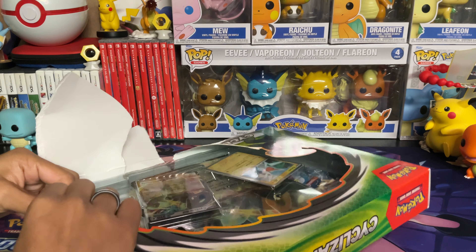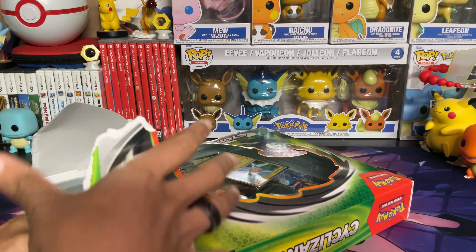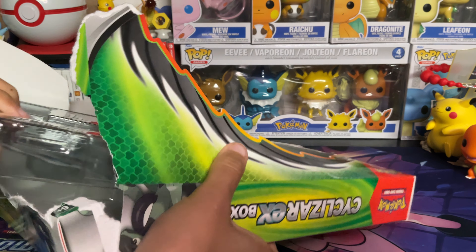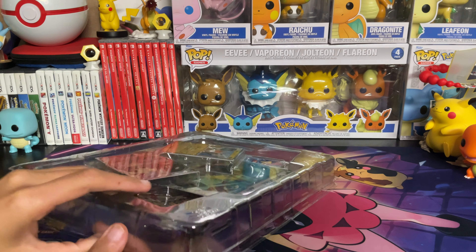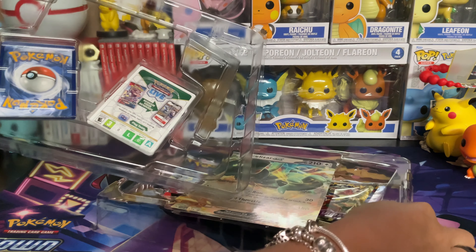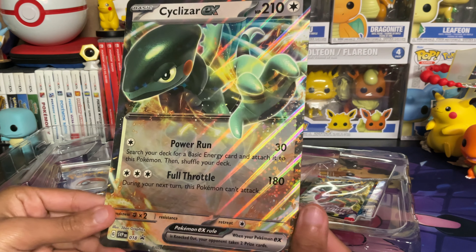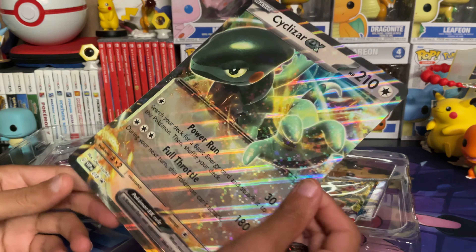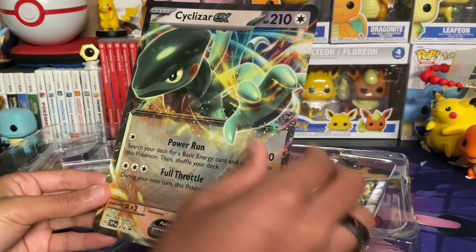It's very weird for this box to have Rotom in it, but I guess they couldn't do a regular Cyclazar promo. Here's our oversized Cyclazar EX card — very shiny, very pretty. It's got that weird texture foil on it that kind of makes it look faded, but I still like the setup of the EX cards. They're really cool. Here's the mini version of the Cyclazar EX card.